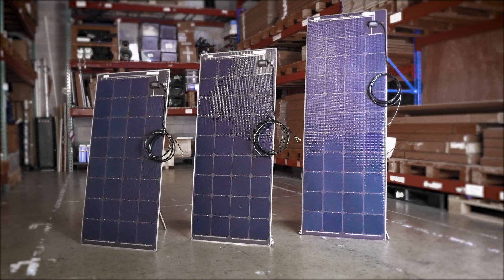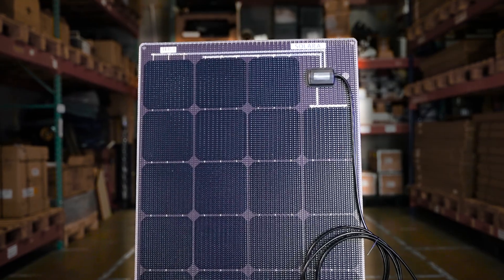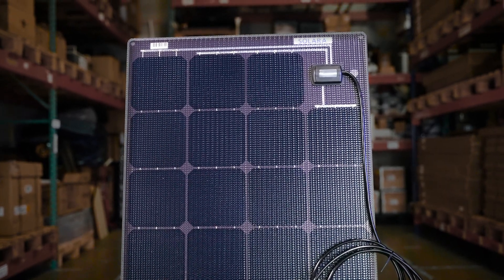Solara Power M panels utilize only genuine high-grade SunPower cells, which pack the most power available into a small footprint, resulting in higher power from smaller panels than with other marine solar products.